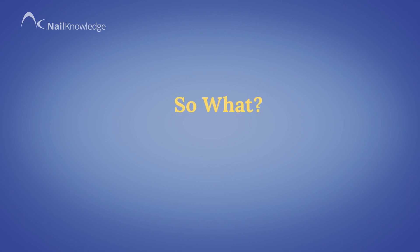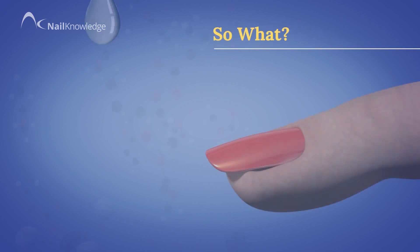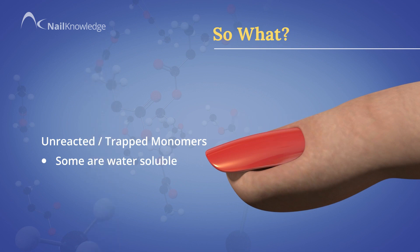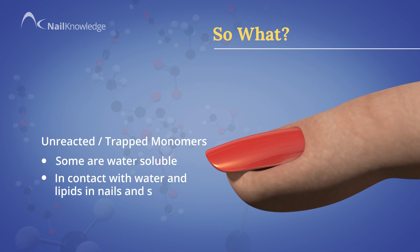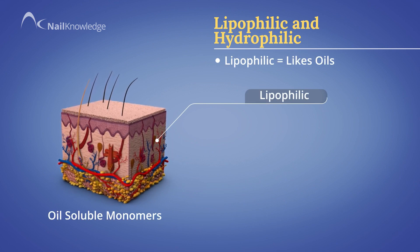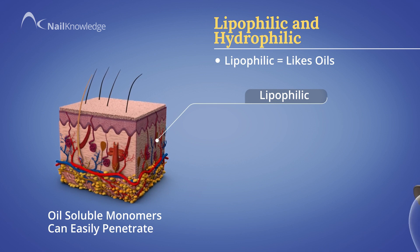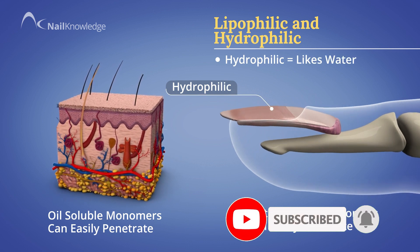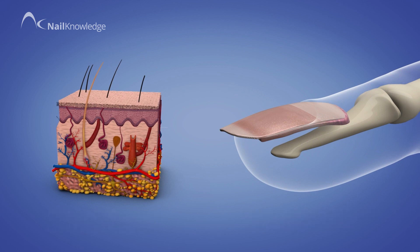You may think, so what? Let me explain. Some, but not all, of these trapped monomers are water-soluble, so every time you wash your hands they leach out from the coating. But you don't even have to wash your hands — the unreacted monomers are in contact with water and lipids in our nails and skin, and consequently can still penetrate. Skin is lipophilic, meaning it likes oils, so oil-soluble monomers can easily penetrate. Nails are mostly hydrophilic, meaning they like water, so water-soluble monomers can penetrate the nail structure. Those unreacted molecules therefore have two paths to get into the skin's structure.